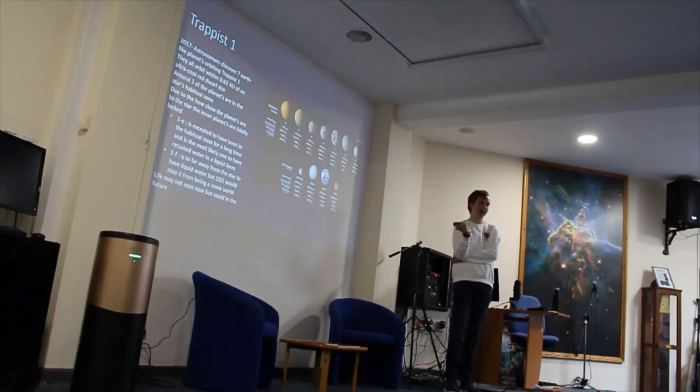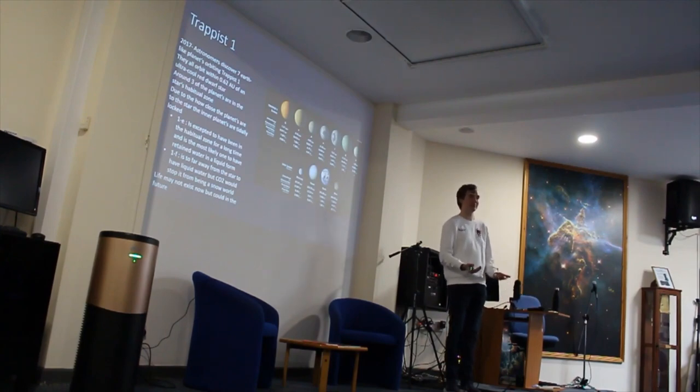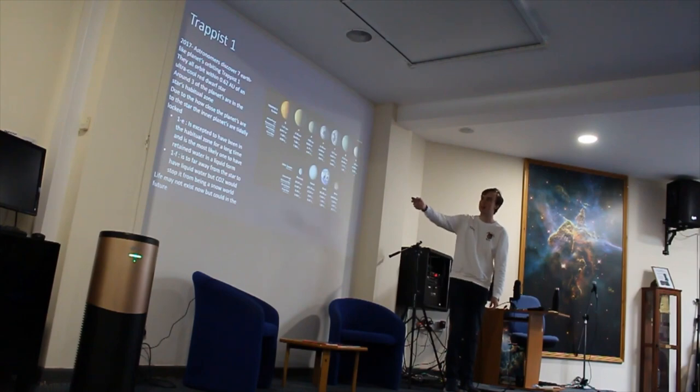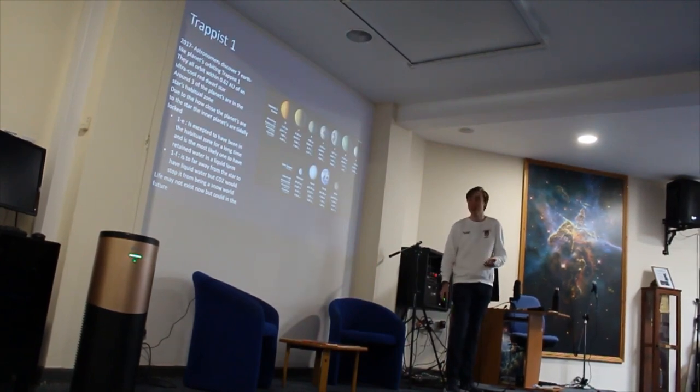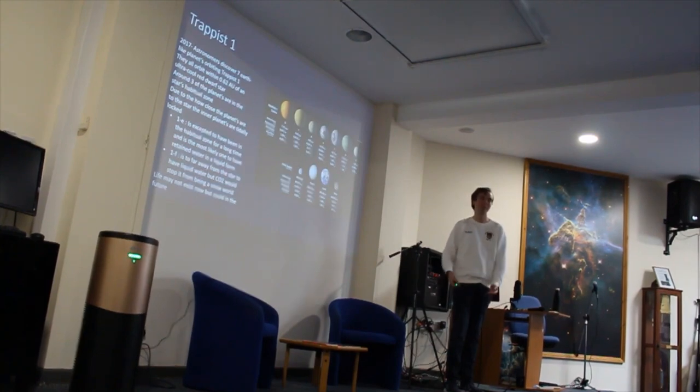CO2 is a greenhouse gas — it's going to heat up the atmosphere and prevent the planet from being a snowball, so it's going to retain some of its water. Like I said, three planets are in the habitable zone, so there are three planets that may support life. And even if life doesn't exist on the system now, what's really interesting is that TRAPPIST-1 is an ultra-cool red dwarf star. Because it's a small star, it's going to last for a very, very long time compared to the sun — potentially a trillion years — giving more than ample time for life to evolve.